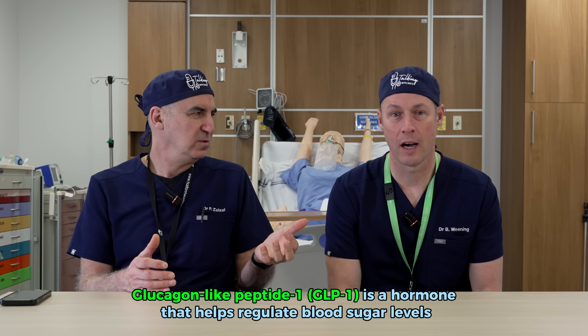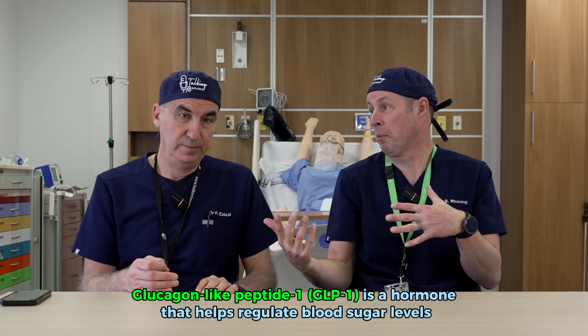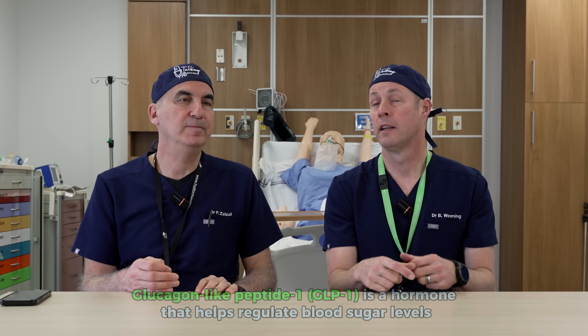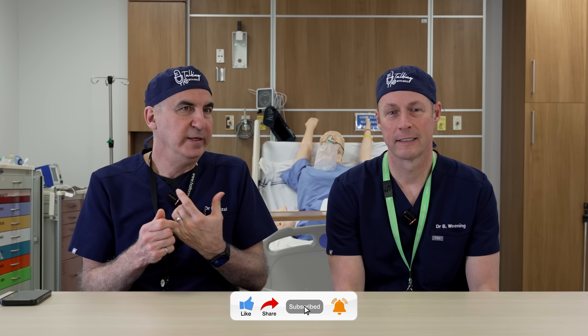So first of all, what is GLP-1? GLP-1 stands for glucagon-like peptide number one, which is interesting because it kind of looks like glucagon, which is a hormone, but it actually does the opposite of glucagon. The role of GLP-1 in your body is it really slows down stomach emptying, increases insulin secretion, and basically tells your brain that your stomach's full.